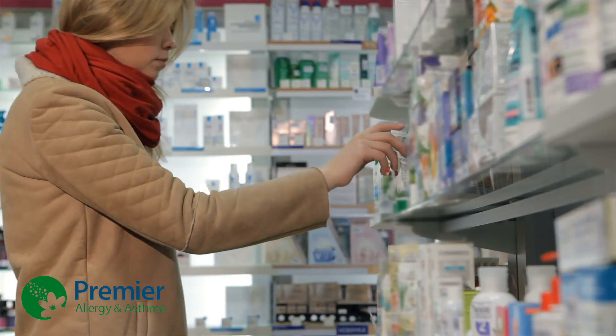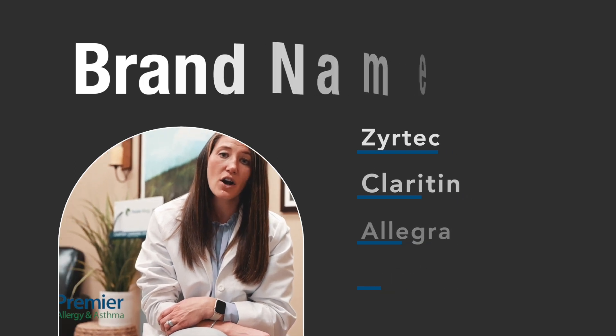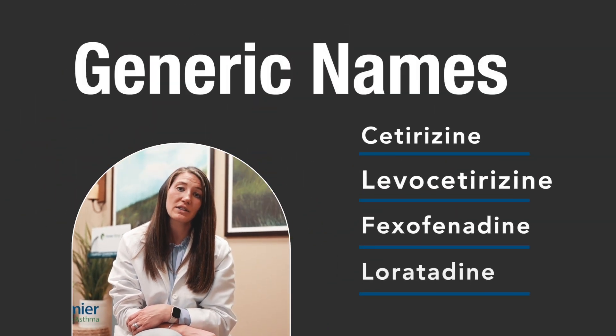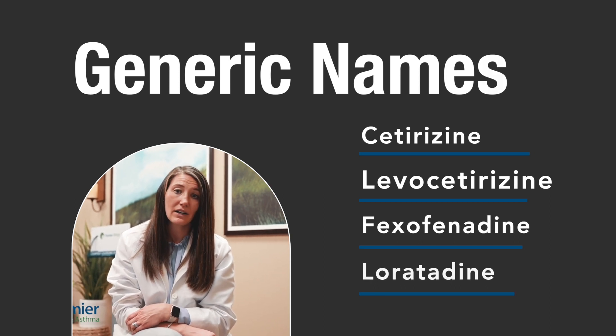Antihistamines can be found in many different forms — generics and brand names — both of which are just as effective. Brand names include Zyrtec, Claritin, Allegra, and Xyzal. The generics include Cetirizine, Levocetirizine, Fexofenadine, and Loratadine. Any of these are great in helping reduce the inflammation that histamine causes.